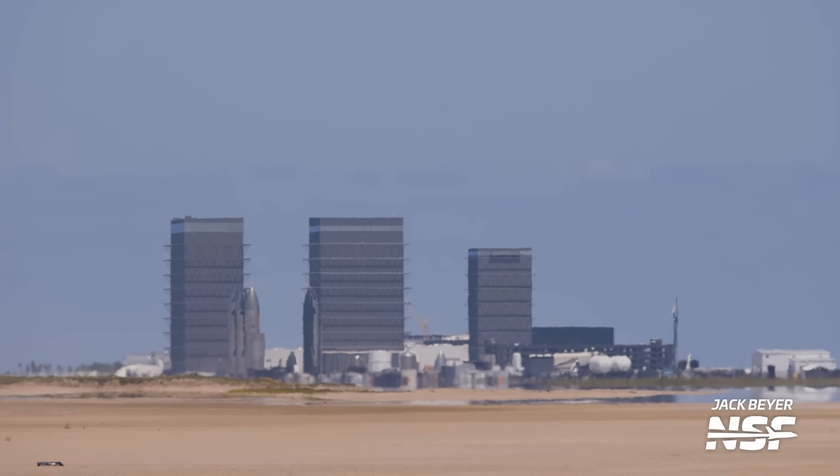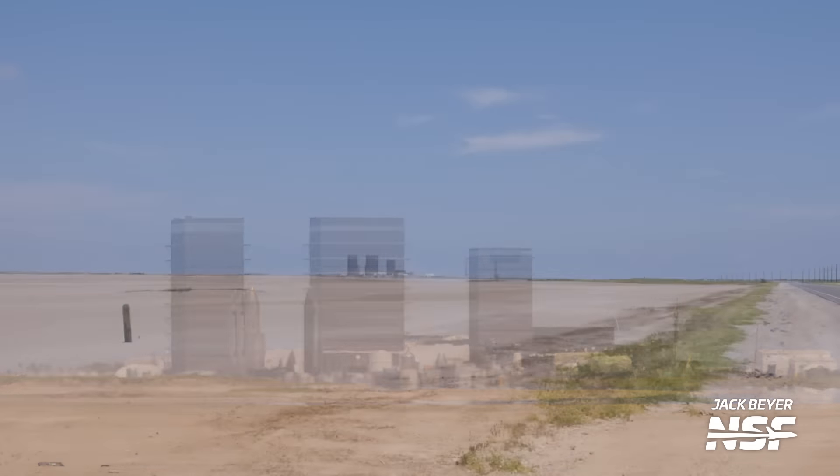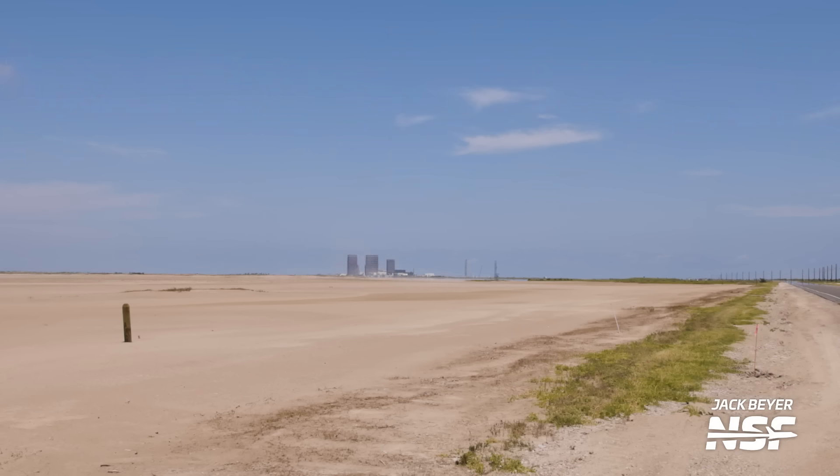Long grain shot from Jack here, sort of on the back of the production site. You can see along the side of Highway 4 in the flats.